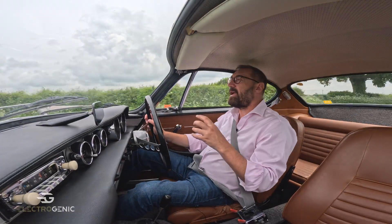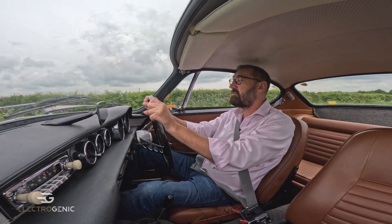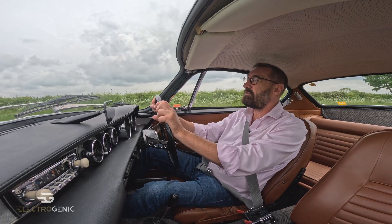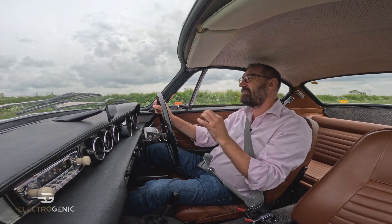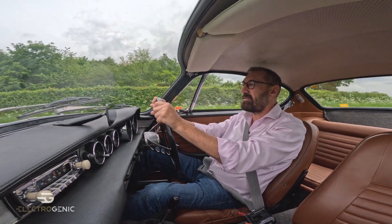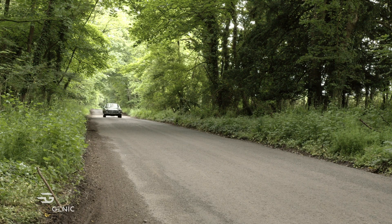The interesting thing about the NetGain Hyper 9 is it comes with its own software, which is why it's used a lot. But we have our own software suite for running all of our high-voltage vehicles. What we've done with this vehicle is slide underneath the NetGain Hyper 9 software and essentially replaced it with our own proprietary systems.